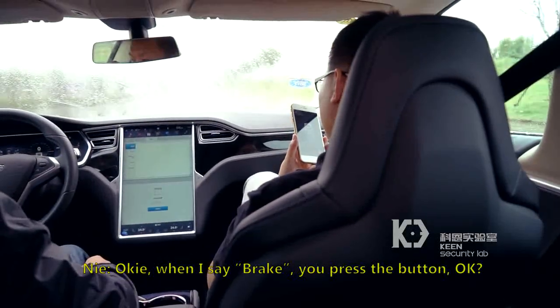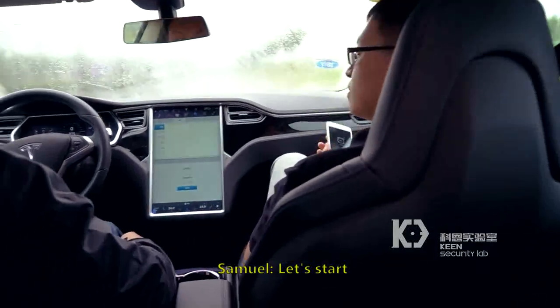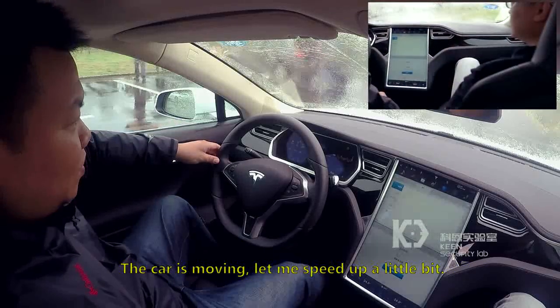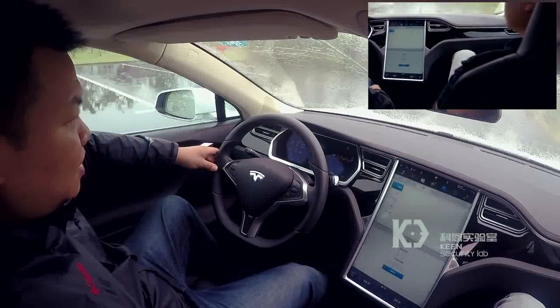Following the global industry practice on responsible disclosure of product security vulnerabilities, KeenLab researchers have reported the technical details of all the vulnerabilities discovered in the research to Tesla.